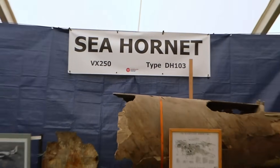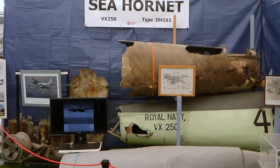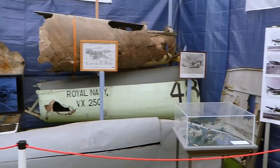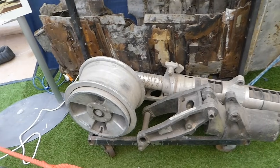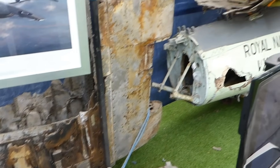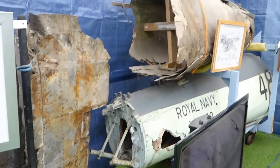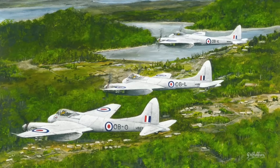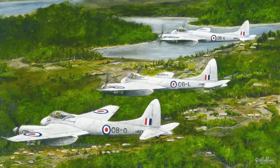Welcome to the de Havilland Aircraft Museum. Here in the recently opened Amy Johnson hangar, we have a display consisting of some of the rarest aircraft components in the world. These fragments belong to an aircraft that Eric Brown called second to none — the little known DH-103 Hornet.